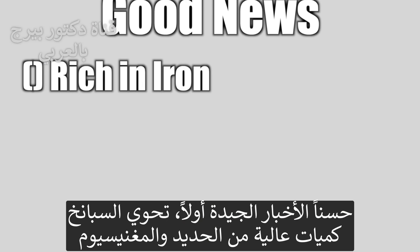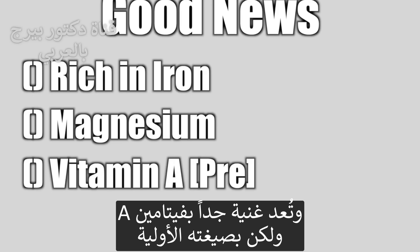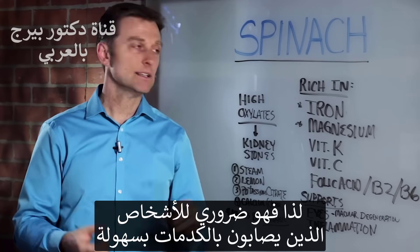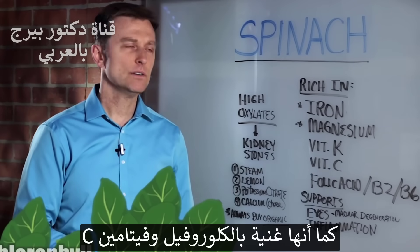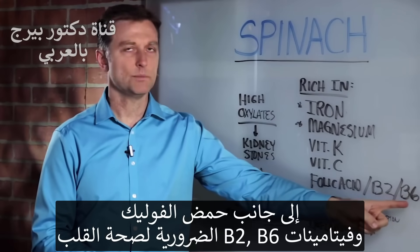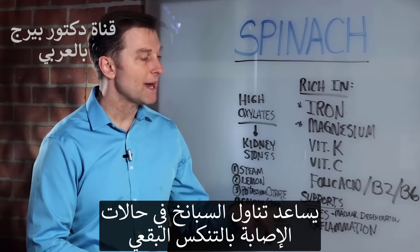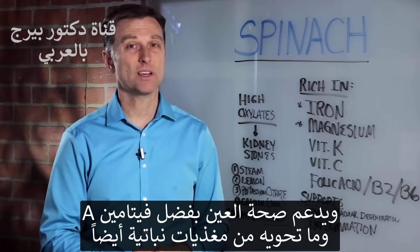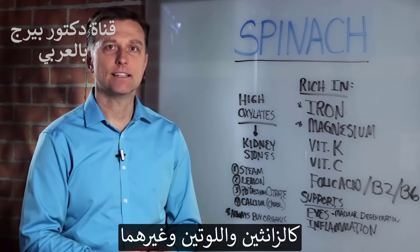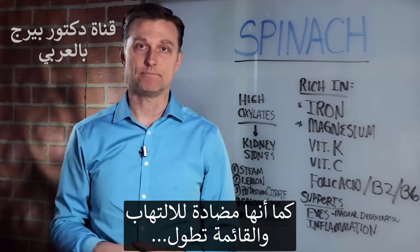The good news is that it's rich in iron and magnesium — it's off the charts. It's also very high in vitamin A, but it's a pre-vitamin A, so it has to be converted. Vitamin K — tons of vitamin K — that's for clotting, and if you bruise easily you want to consume that. It's loaded with chlorophyll and also vitamin C. Folic acid, B2 and B6 — that's for the heart. It can also improve macular degeneration, it supports the eye, probably because of the vitamin A and also because of all the phytonutrients in there — xanthine and lutein and things like that. It's an anti-inflammatory and the list goes on and on. So that's the good news.